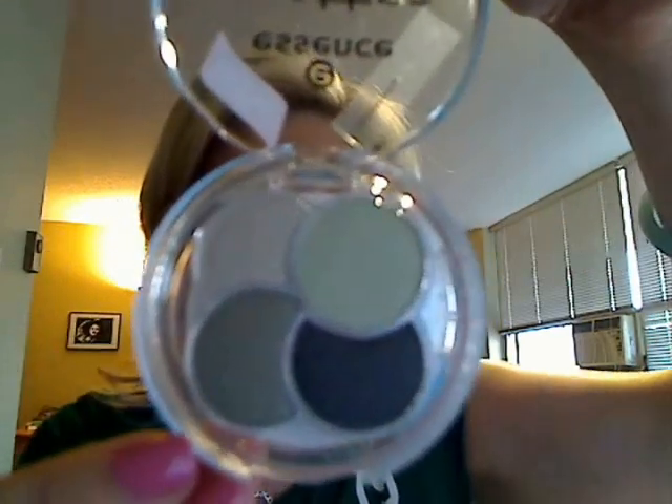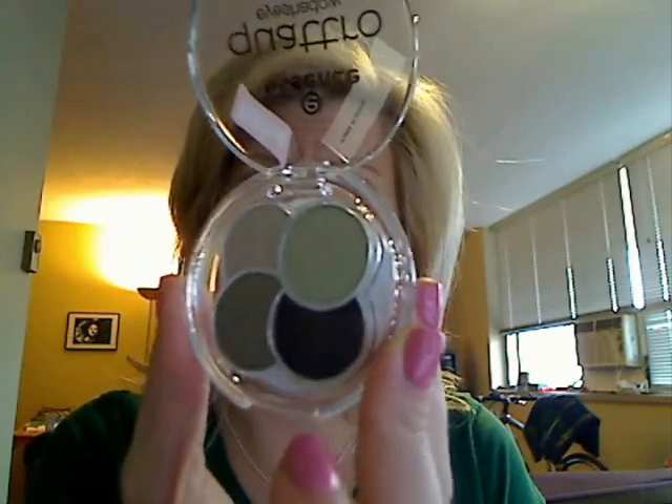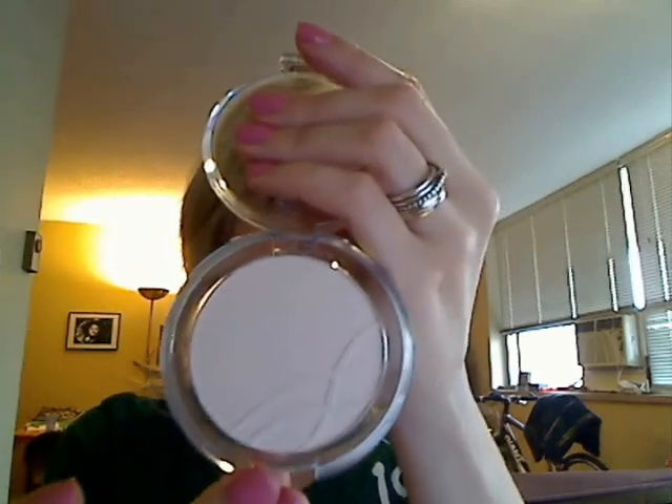Next, I got an eyeshadow quad in number eight, Would You Mind? These are all kind of green and green-gold shadows. Not something I would pick for myself, but really great colors, and I'm going to try a look with this to see how it looks on my eyes. And I've also got a Mattifying Compact Powder in 07 Translucent — that'll be nice, especially in the summer.